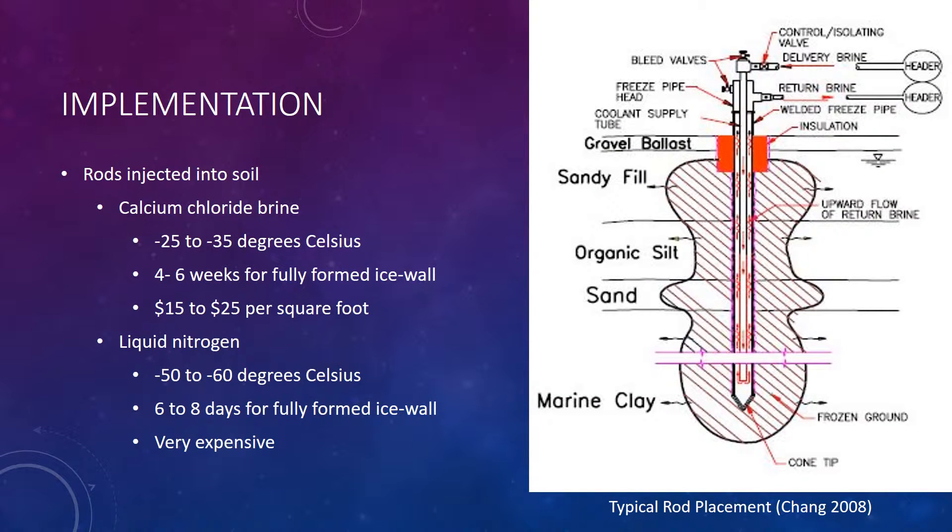A little on basic implementation — it's pretty simple. Rods are injected into the soil of concern and are pumped with either calcium chloride or liquid nitrogen. Calcium chloride is the cheaper of the methods and is typically used. The temperature ranges from negative 25 to negative 35 degrees Celsius, and the soil will usually freeze in four to six weeks. Average cost is between $15 to $25 per square foot.